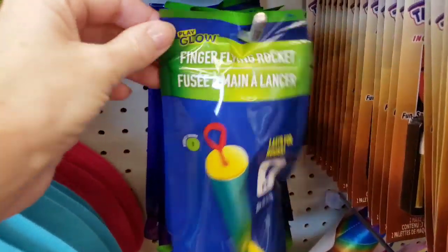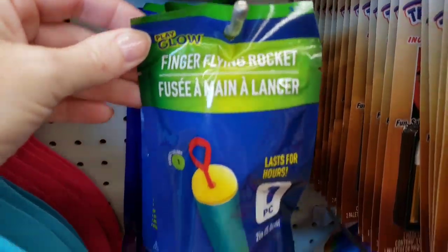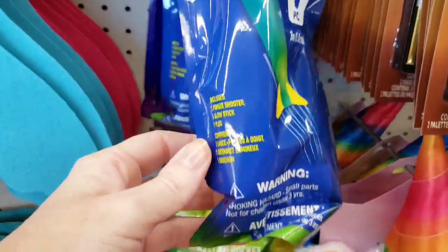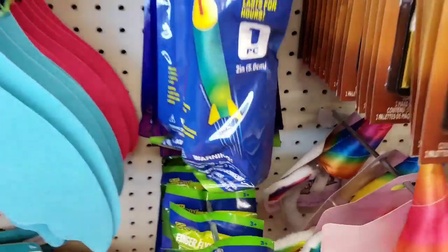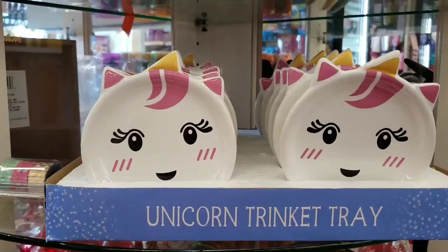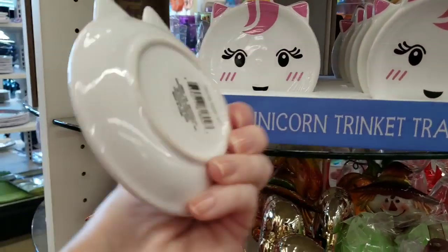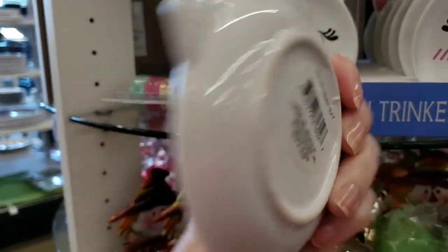What's this thingy? A finger flying rocket — it glows. I wonder how well that works. Look at the new unicorn trinket tray. So cute, and that is a pretty good size too.